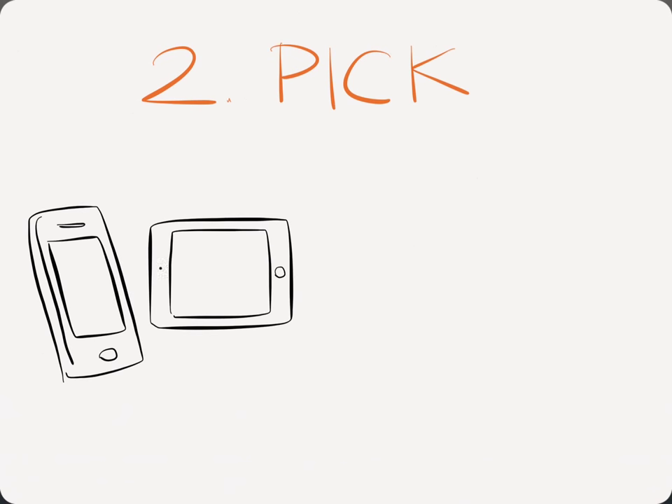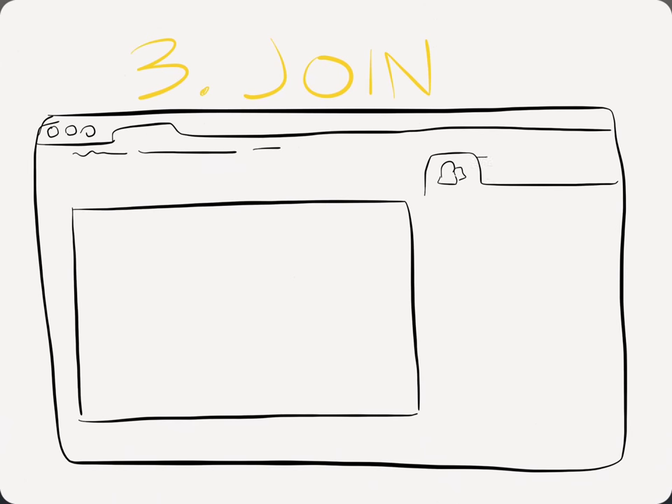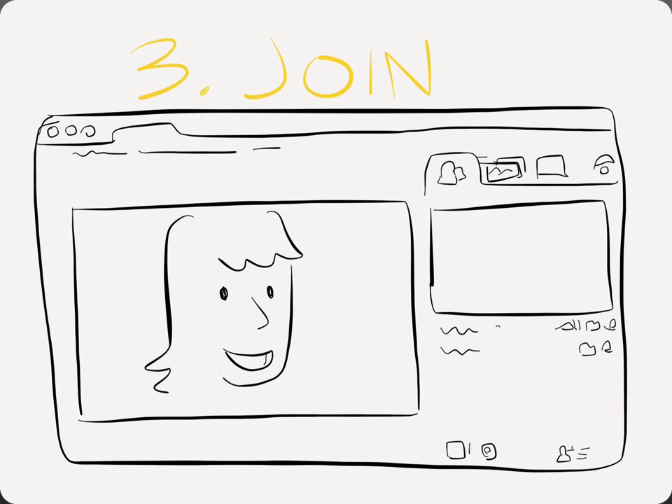Two: pick your device — phone, tablet, computer, or conferencing equipment. Three: join your meeting and experience the benefits of face-to-face communication.